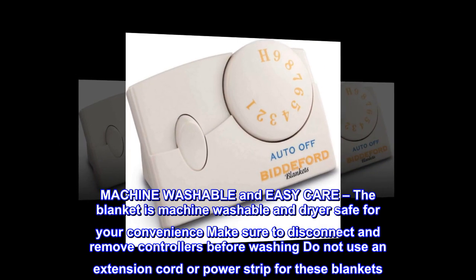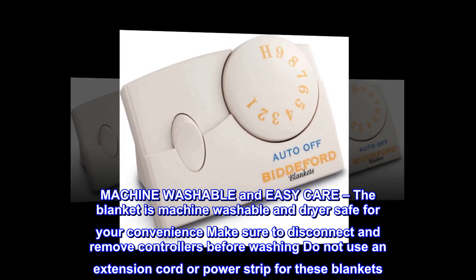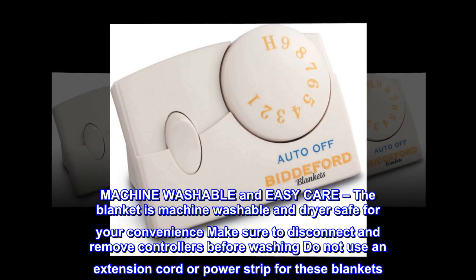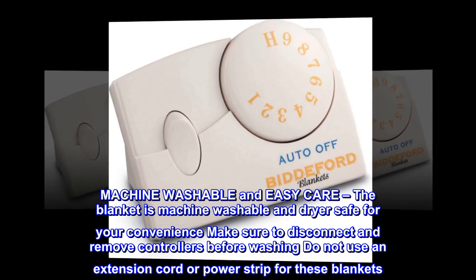Machine washable and easy care. The blanket is machine washable and dryer safe for your convenience. Make sure to disconnect and remove controllers before washing. Do not use an extension cord or power strip for these blankets.